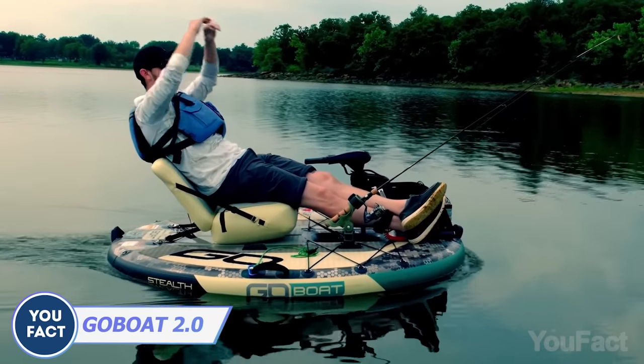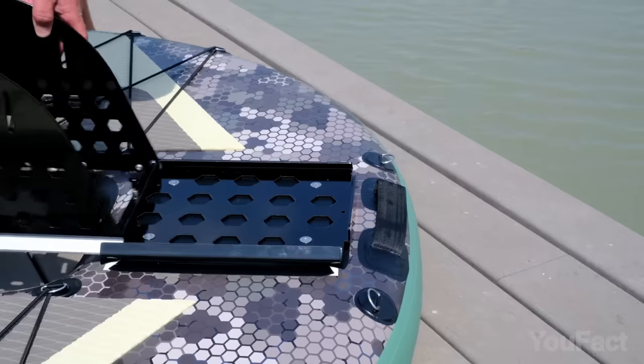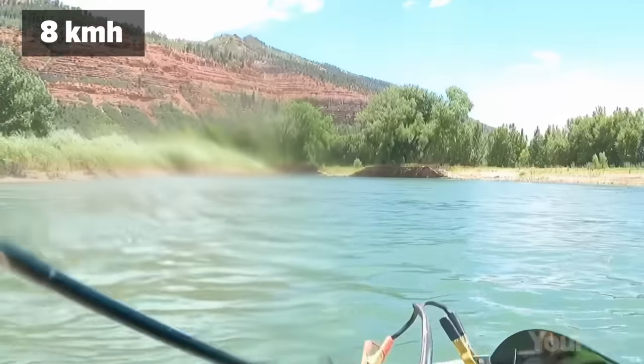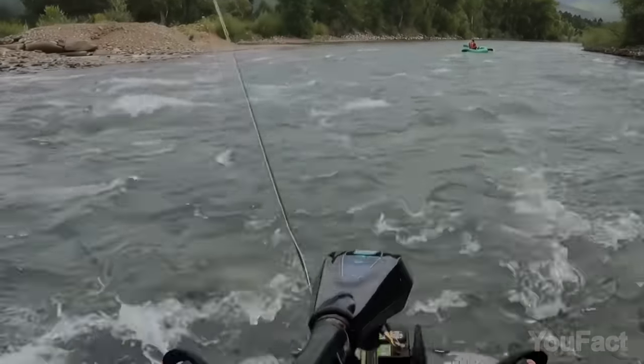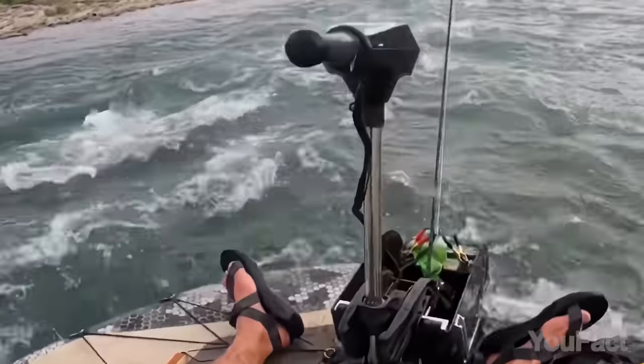Raise the anchor, hoist the colors high. It'll take you a couple of minutes to inflate that go-boat and install all the parts. Don't overlook the inflatable seat. Powered by a five-speed motor, it cruises at five miles per hour, ensuring a leisurely experience. Its nimble maneuverability and ability to navigate shallow waters make it your ticket to hidden waterway treasures.